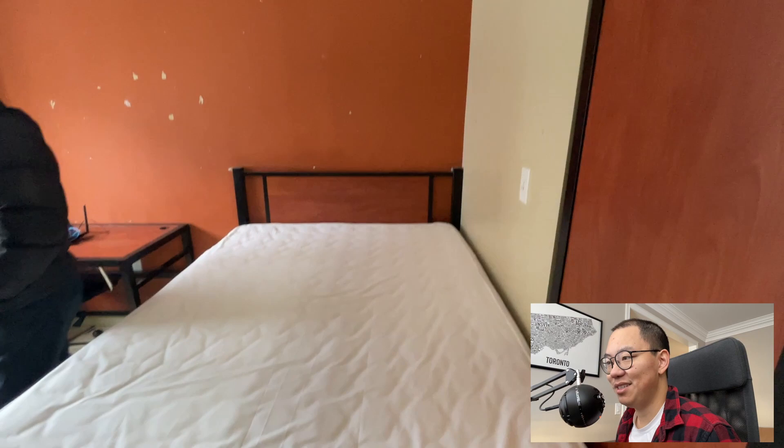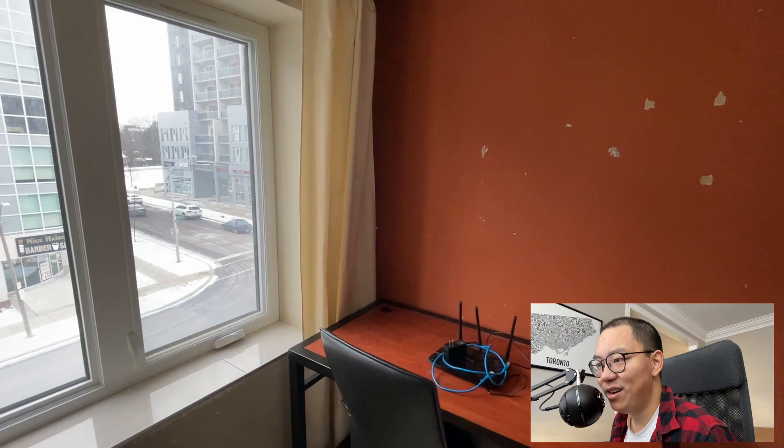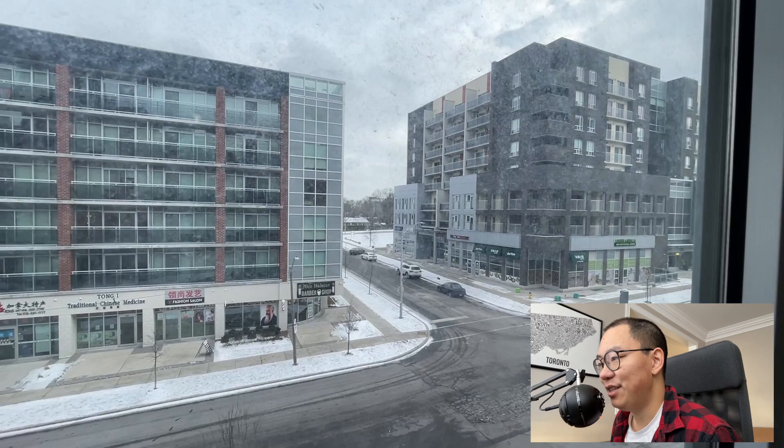Another important thing for me was the size of the bed — I wanted a double size bed because it's just a lot more comfortable having more space. I slept in dorms as an undergrad with a single size bed and that is just too small. The wall color isn't my favorite, but at least it matches the furniture, and I do get a nice little street view from my desk.